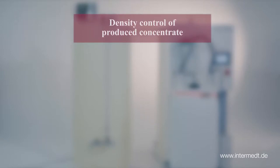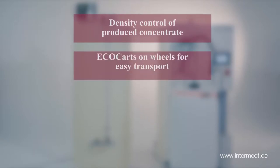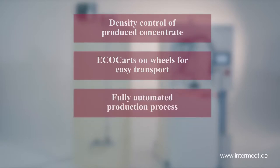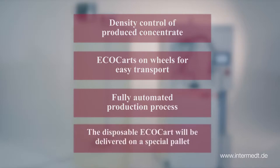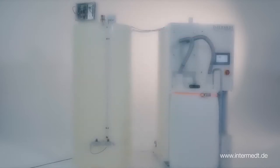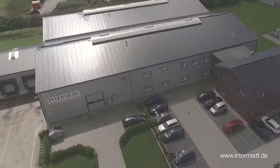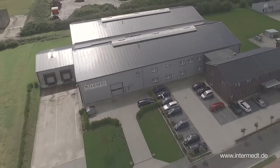Density control of produced concentrate. EcoCarts on wheels for easy transport. Fully automated production process. The disposable EcoCart will be delivered on a special pallet. Trust in InterMet and stay with the original — around the world, there is no better choice for your dry acid concentrates.